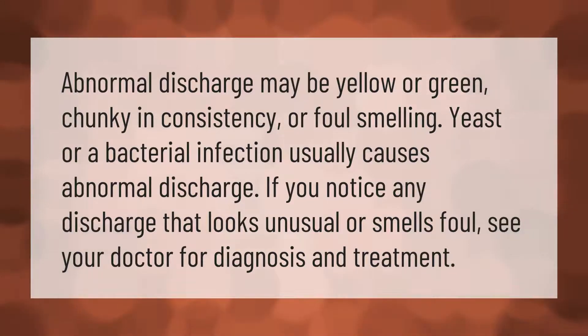Abnormal discharge may be yellow or green, chunky in consistency, or foul smelling. A yeast infection or a bacterial infection usually causes abnormal discharge. If you notice any discharge that looks unusual or smells foul, see your doctor for diagnosis and treatment.